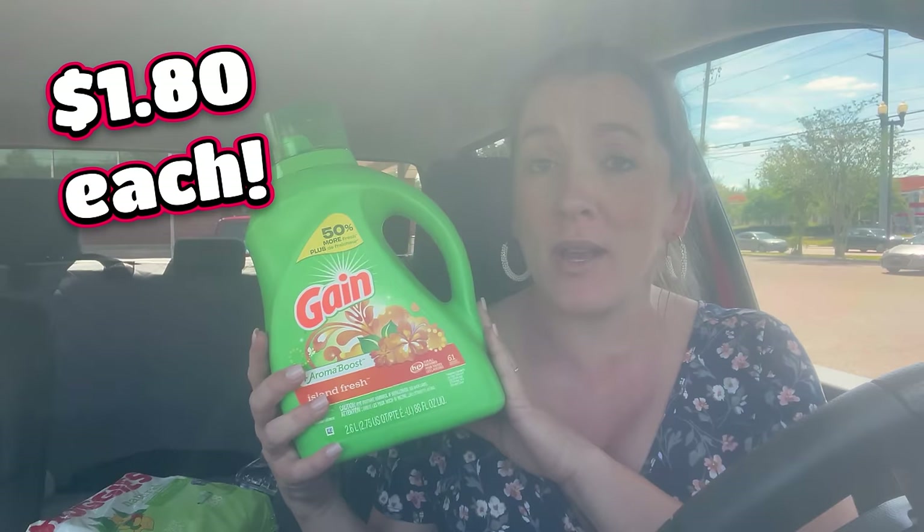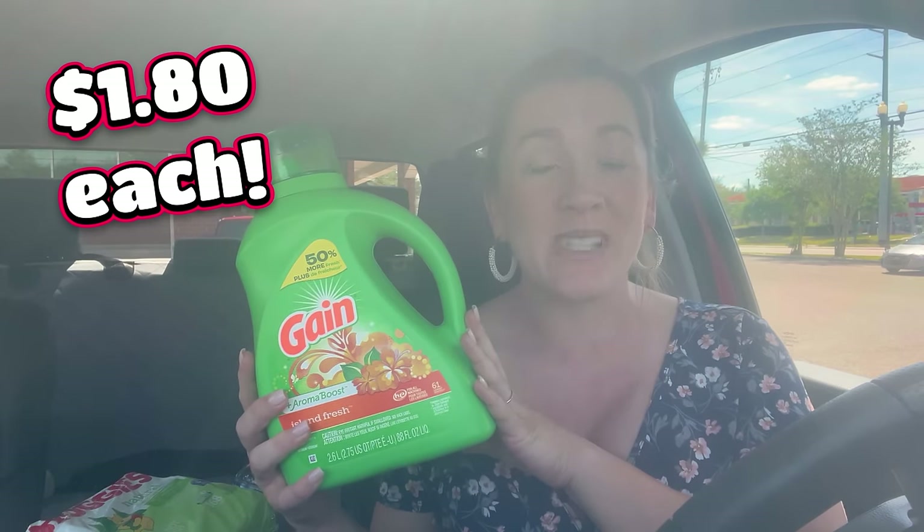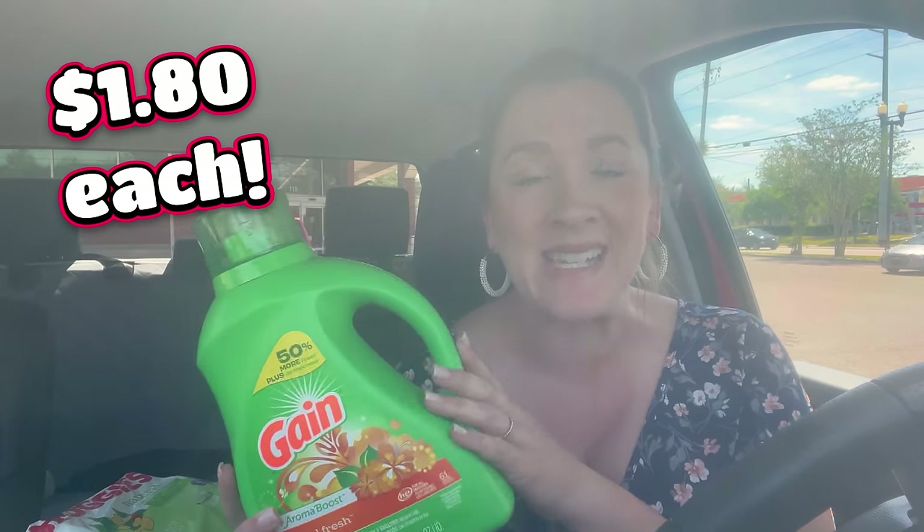Hey guys, it's Brie the Coupon Queen. Welcome back to my channel. We are heading to Walgreens today for some incredible in-store deals. We're grabbing a ton of different baby products as well as some large laundry products. Final cash cost for these was a dollar 80 a piece. The best part is all you need is your phone to score these deals.